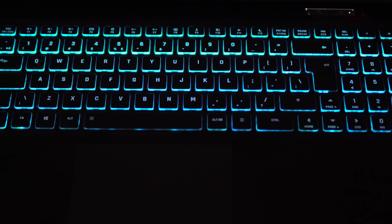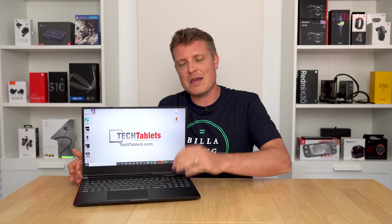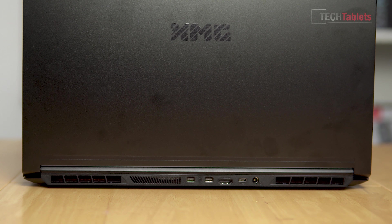The palm rest is made out of alloy. I intentionally didn't clean it for an hour and it already looked months old — it's an absolute smudge magnet. The lid is the same alloy material with the XMG logo on top, and it constantly picks up smudges everywhere. It always looks messy — that's just the way it is.